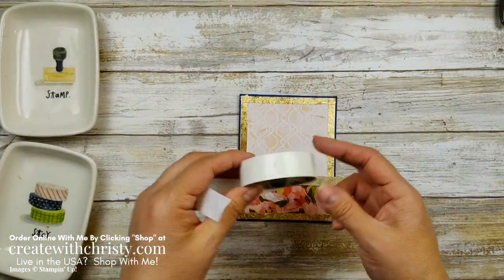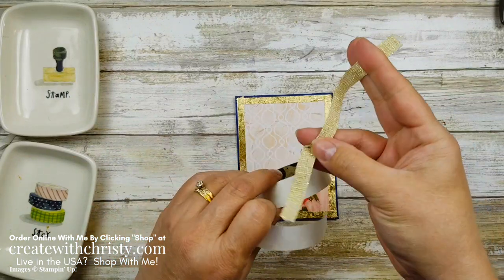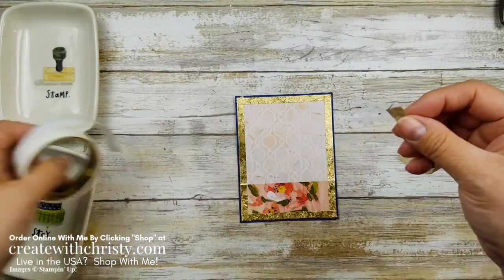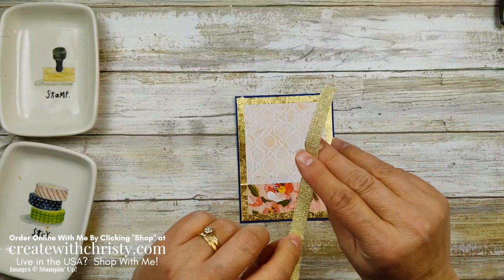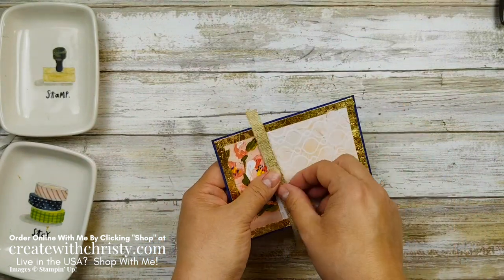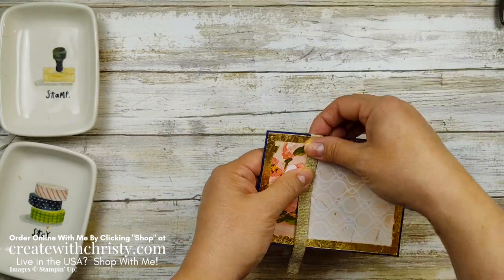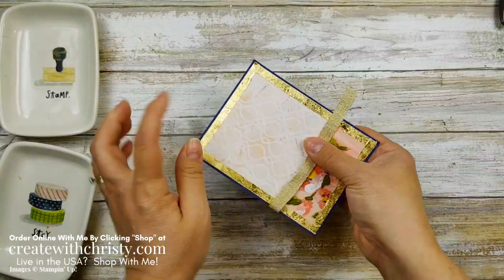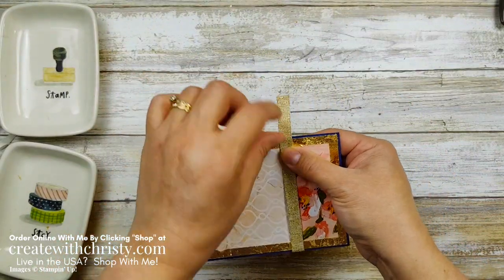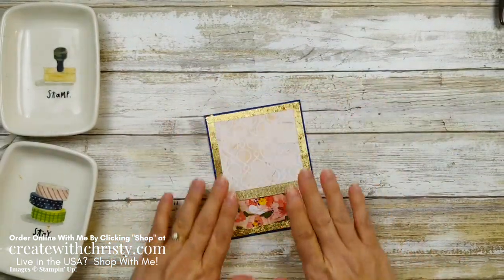I'm going to grab my glue dots and put one on each end of the ribbon. I want to put it right across the top of the bottom strip because I kind of want that strip to show a little more. Since we've got so much of the top piece, I'm okay with covering a little more of it up.